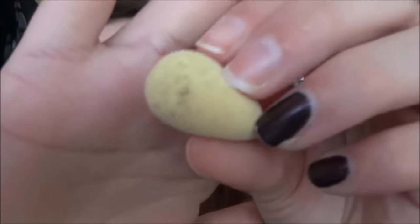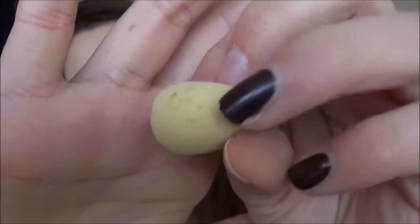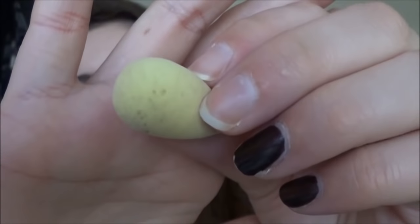Dann hatte ich vom Beautyblender ein kleines Ei, das ich von Brigitte bekommen hatte. Das war sehr merkwürdig – da haben sich ganz viele kleine Punkte gebildet, das sah sehr stark nach Schimmel aus. Das hat mich wirklich gewundert, weil dieses Problem hatte ich noch nie mit Make-up-Schwämmchen. Ich benutze eigentlich hauptsächlich den originalen Beautyblender, und da hat sich nie Schimmel gebildet. Total merkwürdig. Es wird jetzt rapide dunkel, daher beeile ich mich etwas.